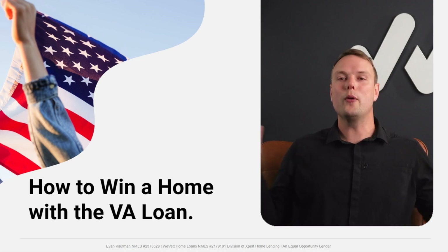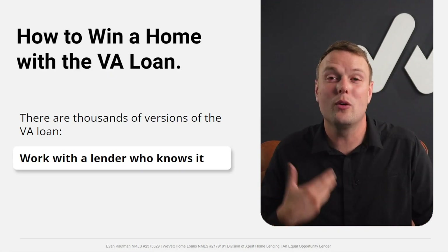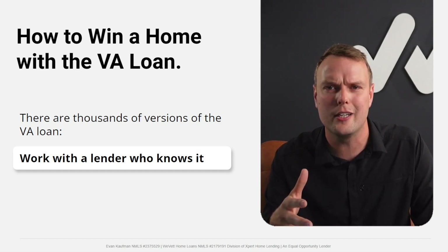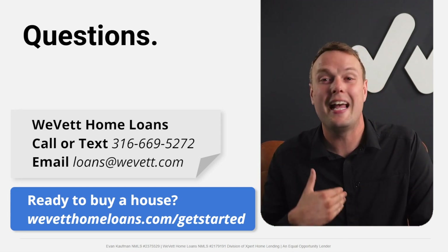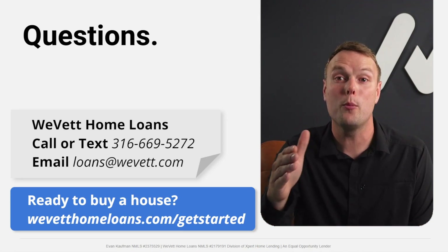So how do you win a home with a VA loan? Work with a lender who truly gets it — someone who understands how to utilize the VA loan, asks the right questions, and knows the ins and outs. For real estate agents, understanding the VA loan well is what helps you win, close, and list more deals. If you have questions, feel free to call, text, or email at loansatwevet.com or evanatwevet.com. We hope this empowers you to go out and win a home with a VA loan.